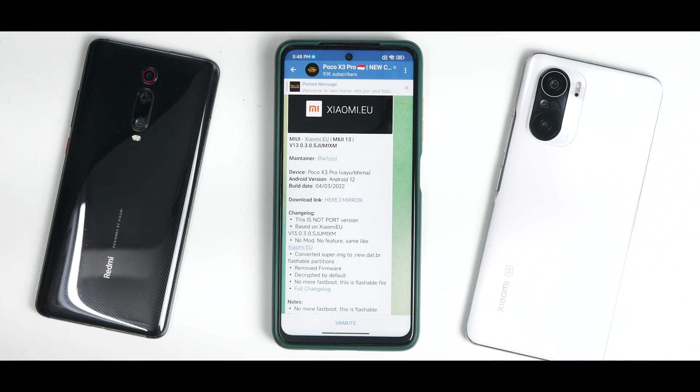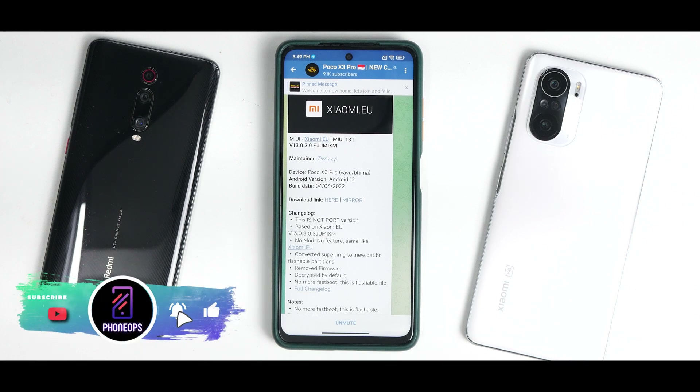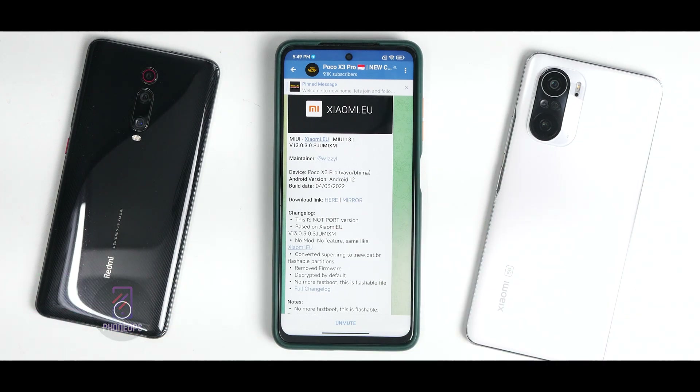I've been using xiaomi.eu for the last three to four days and have the benchmark numbers ready. Before we get into the details, if you haven't already, please subscribe and hit the notification bell icon — it doesn't cost anything and really motivates us to make content like this. Welcome to Phone Ops, my name is Kailash, let's get going.